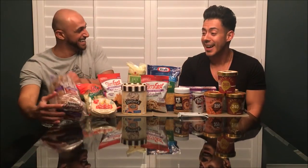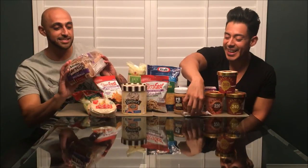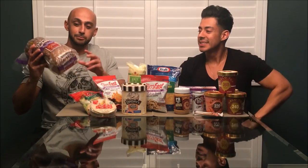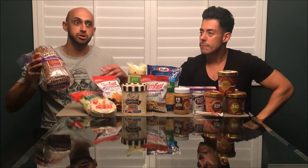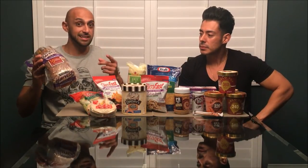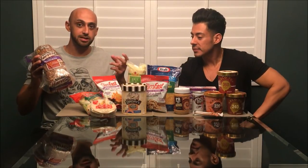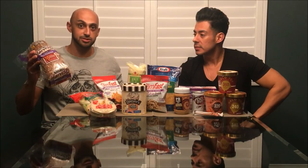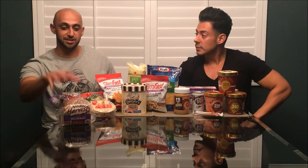To complement the peanut butter, here's some bread — Nature's Harvest bread, which you can find at your local grocery store. It's really low in carbs: per two slices it's only 17 carbs, compared to a regular loaf of bread where just one or two slices can be up to 24 carbs. With this bread you can get about four slices for the same calories, so again — more volume while dieting.